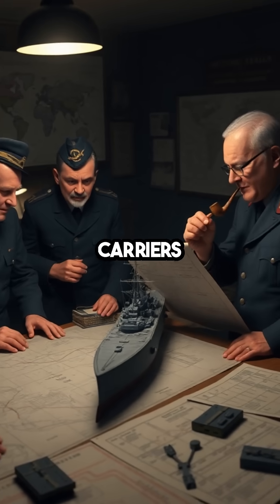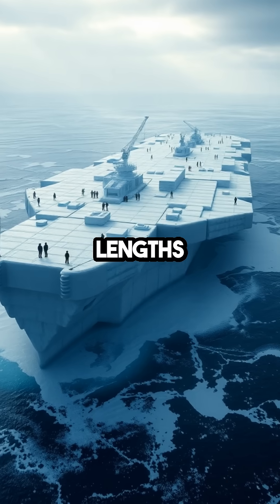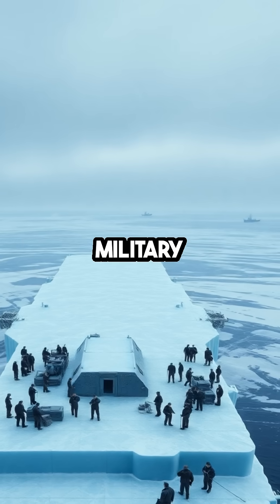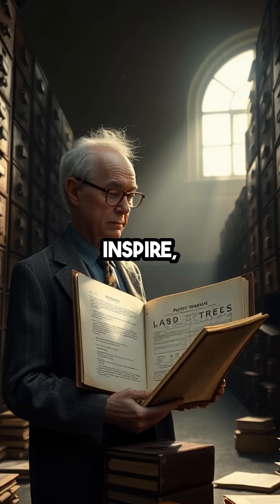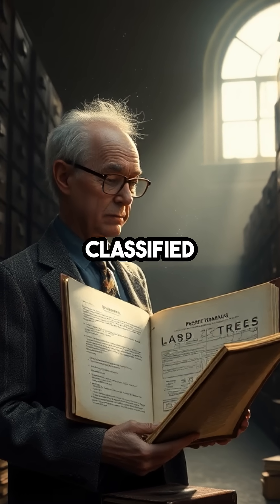While the iceberg carriers never came to fruition, they remain a testament to the extraordinary lengths the Allies were willing to go to secure victory. This fantastical chapter of military history reveals the creativity and audacity that wartime necessity can inspire, leaving us to wonder what other wild ideas might still be lurking in classified archives.